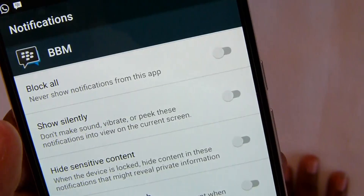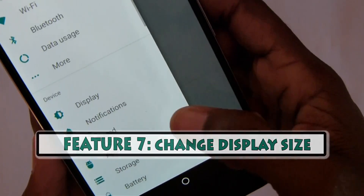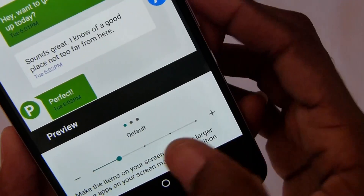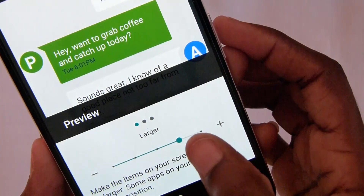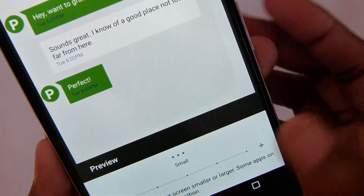Another handy feature is in the display settings where you can change how big or small the display is. This is the default right now — you can swipe over and make it larger, or really small.